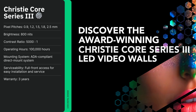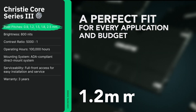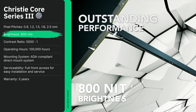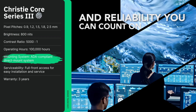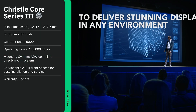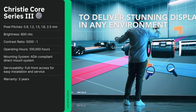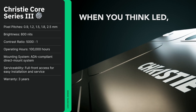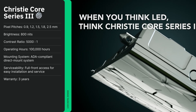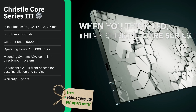Christie's Core Series 3 balances high performance with value. Here you'll find options with pixel pitches from 0.9 to 2.5 millimeters, with brightness around 800 nits. ADA-compliant designs provide clean wall installations with front service access. Christie's processing delivers smooth motion and accurate colors, ideal for dashboards, presentations, and indoor displays in corporate and educational settings. This series is well suited for organizations that need reliability without breaking the bank. Prices are typically between $8,000 to $12,000 USD per square meter.